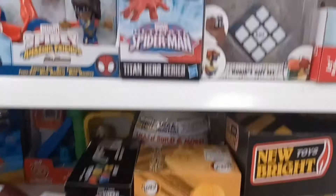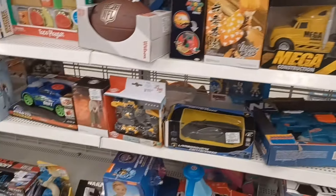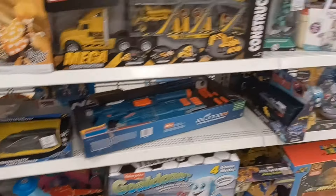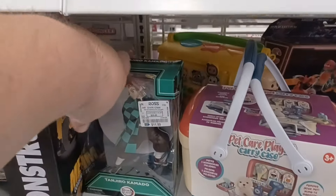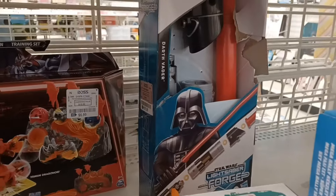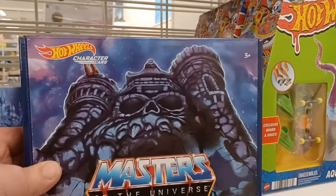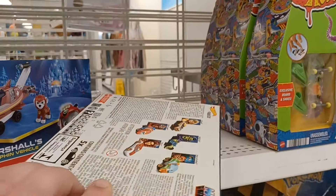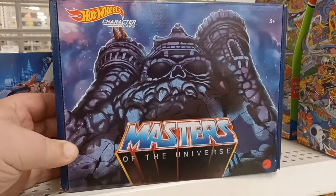Mario play set. No G.I. Joe's. No Star Wars action figures anyway. Of course, there's more Funko Pops. There's another statue. A lightsaber? Oh, look at this — they do have the Masters of the Universe Hot Wheels. That's cool — for $7.99.